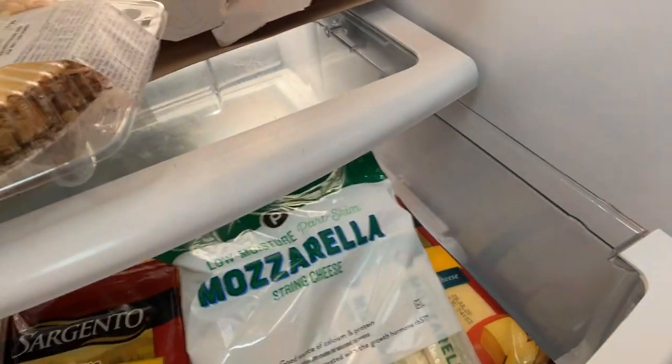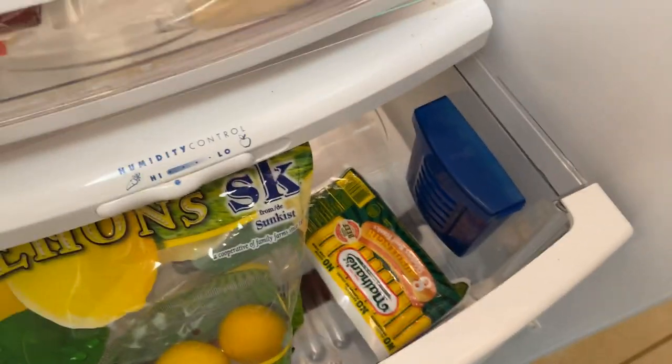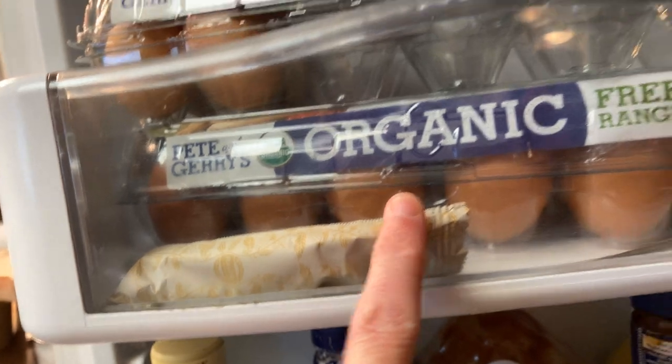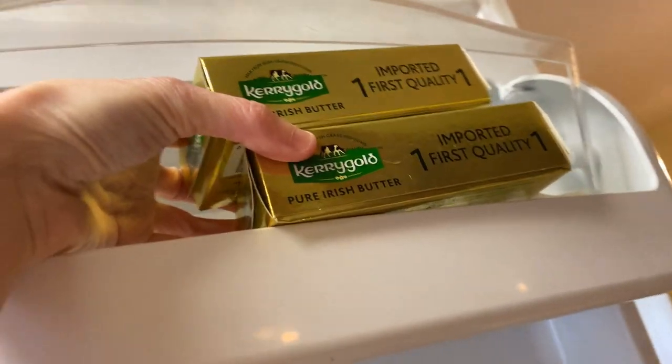Some mozzarella sticks, some Nathan's hot dogs, some green rice red potatoes, and some green rice russet potatoes. Some organic eggs and two Kerrygold butter.